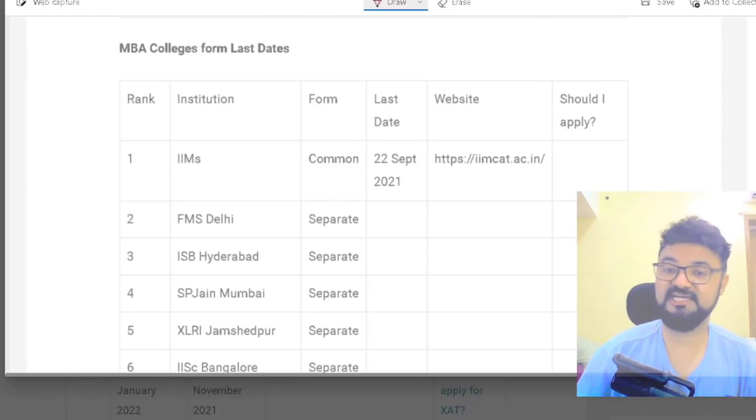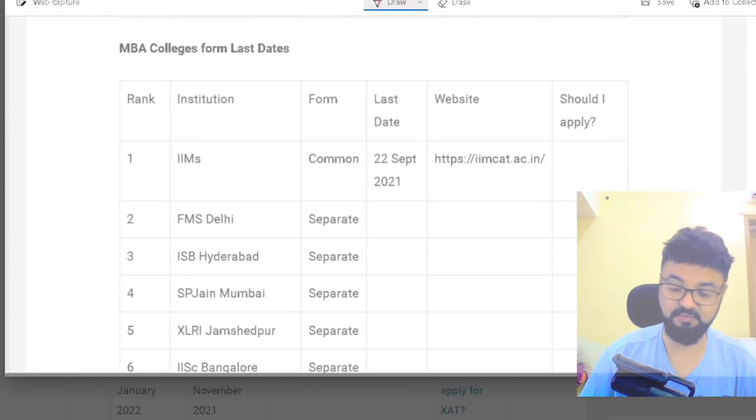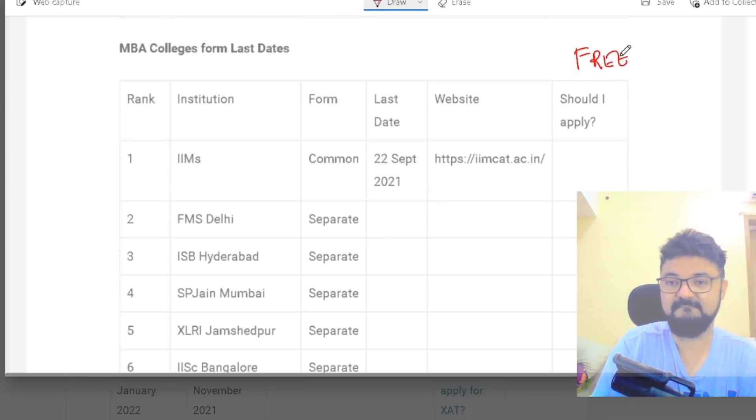Hi guys, today I got a message from a student asking: which colleges are free to apply? Free means which colleges are included in the form — like when you buy the CAT form, the application to those colleges is free. Some colleges require you to separately buy the form.